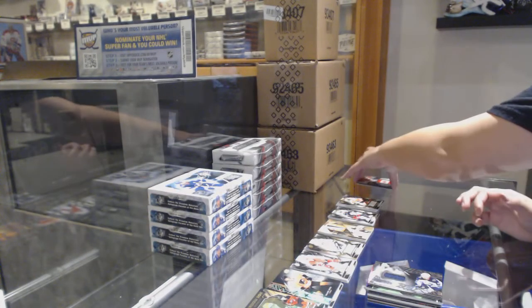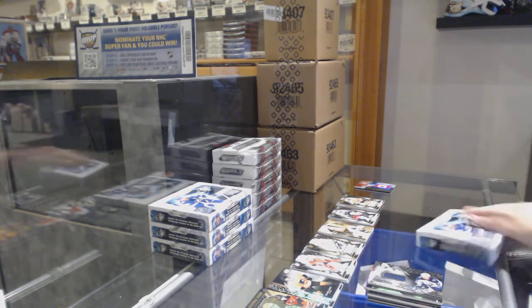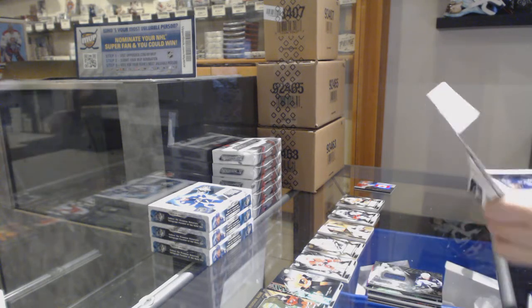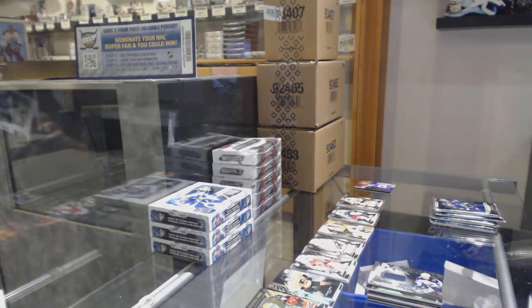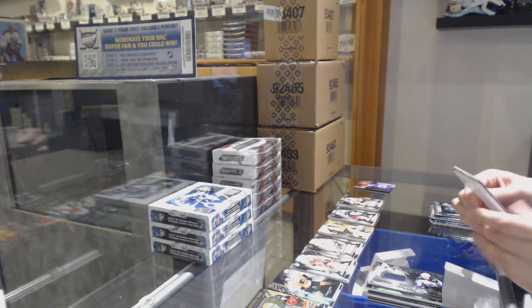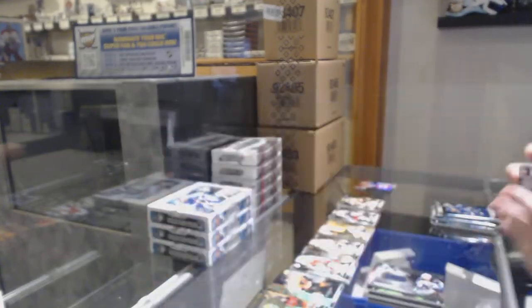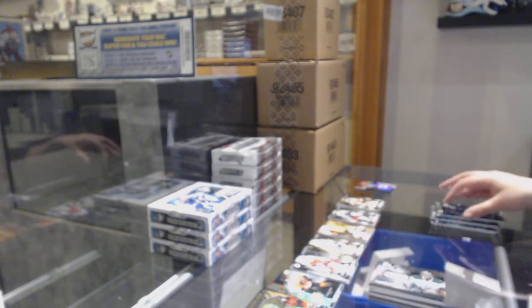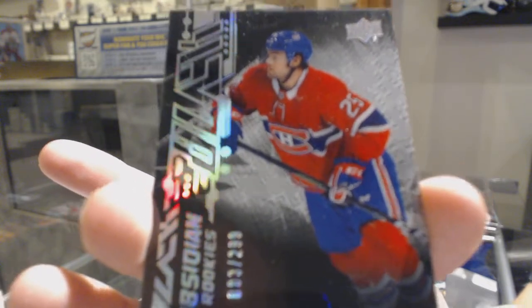That's not too shabby and it gets number nine on the board. We've got an Obsidian jersey of Ben Bishop, not numbered. Obsidian rookie numbered 3 of 299 for the number three spot, Ryan Poehling.